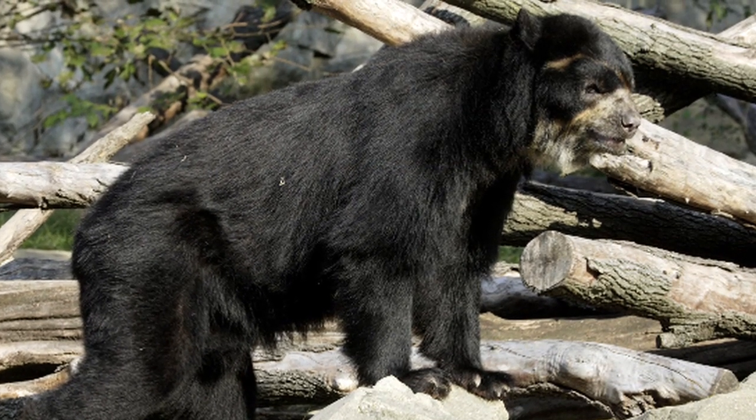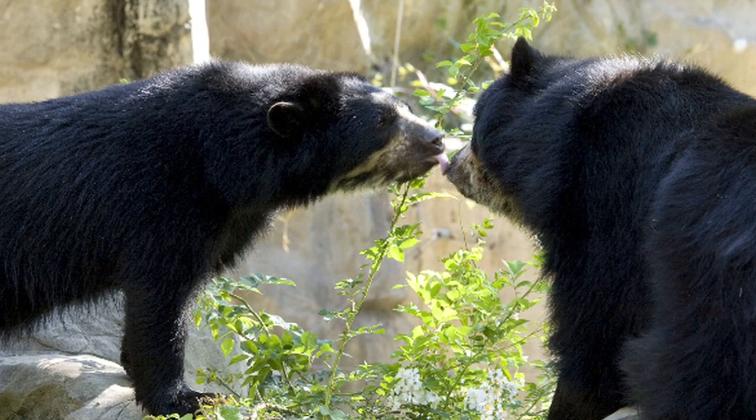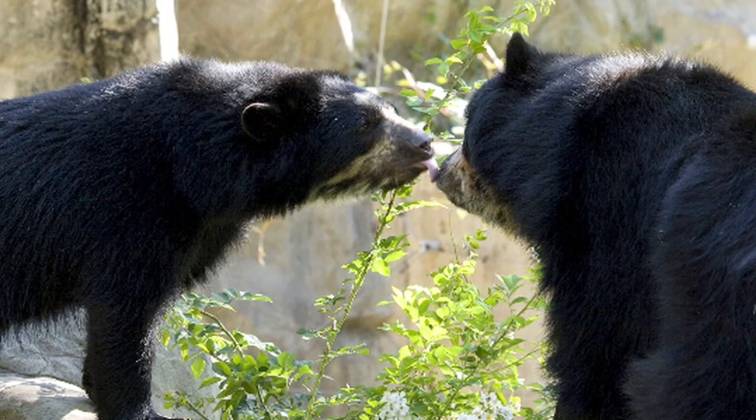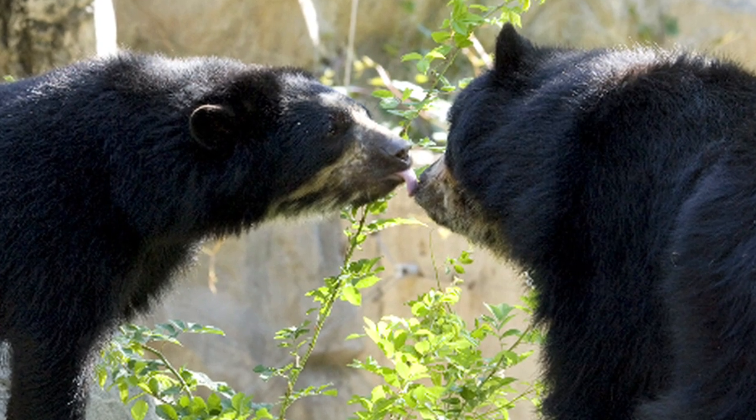Nicky is doing great. He has been introduced to Billie Jean, who's a female spectacled bear, and it is sort of the culmination of the success story — in that he not only has lost the weight but we're hoping that he becomes a reproductive spectacled bear and has offspring at the zoo.